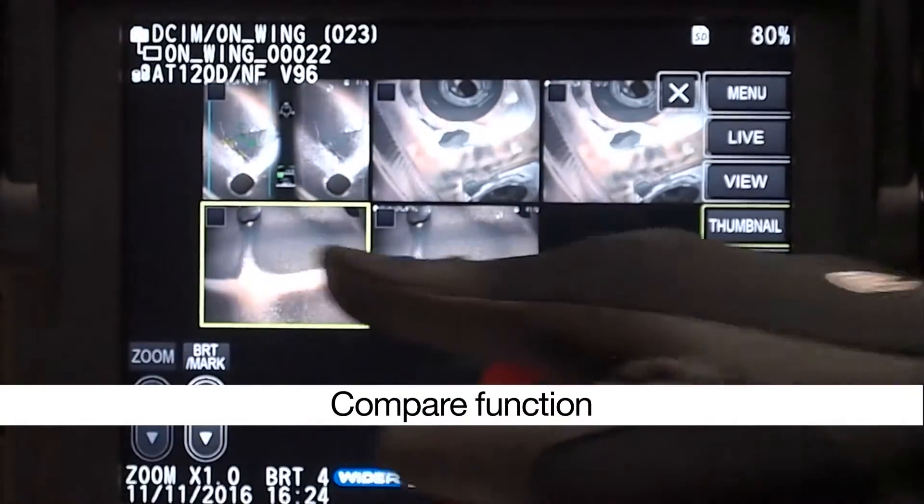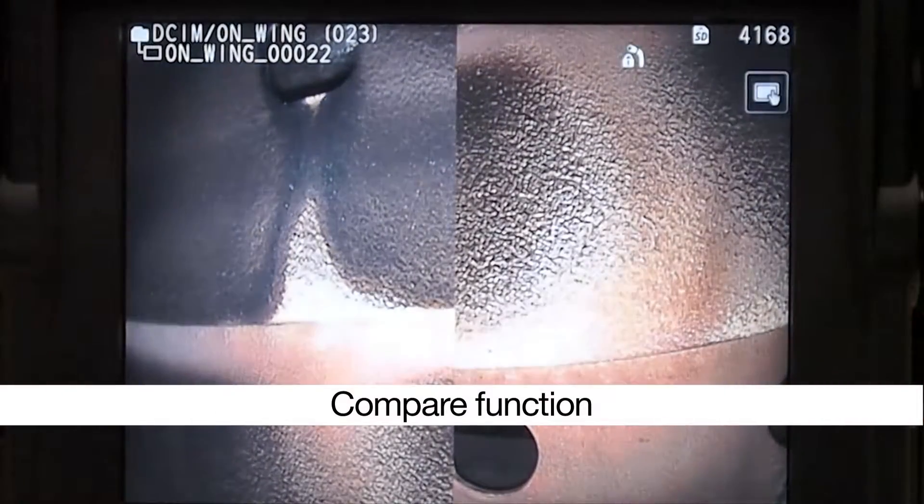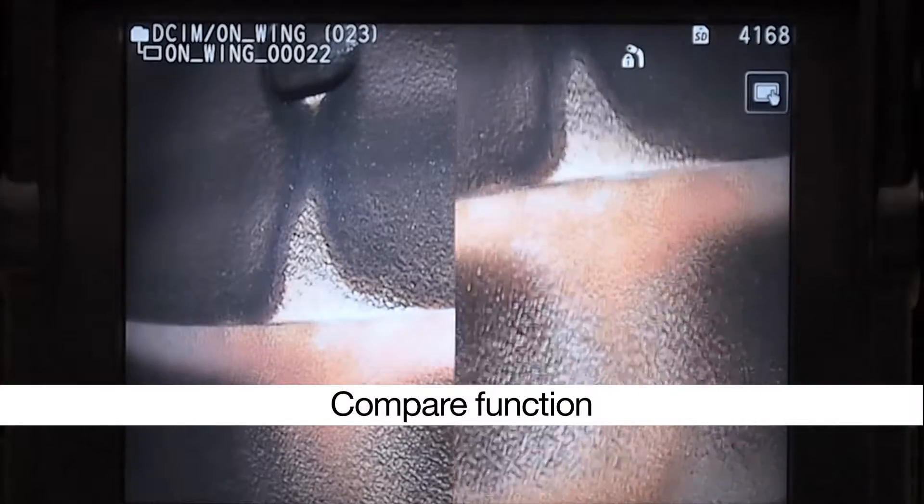You can also monitor changes and defects using the Compare function, which enables you to place a comparison picture next to the live view to view changes side by side.